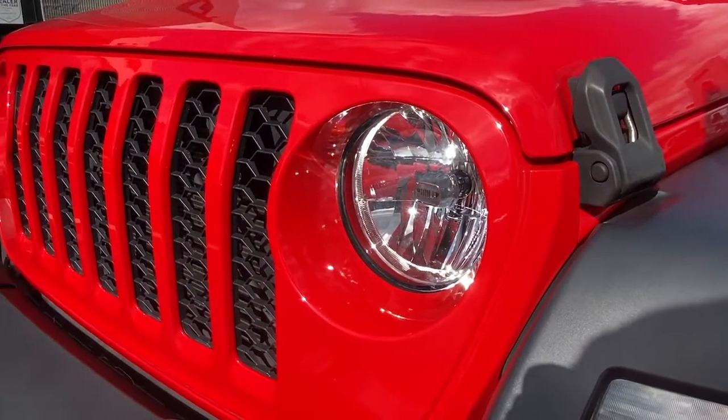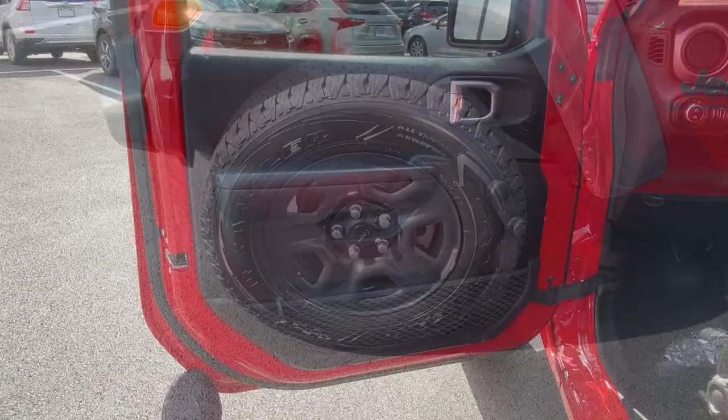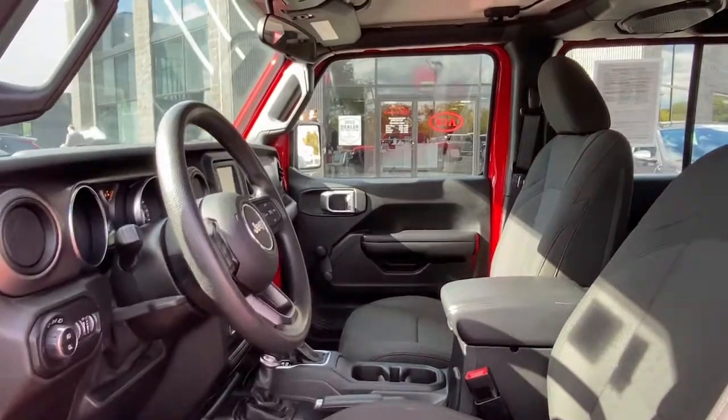4x4, V6 cylinder engine, keyless start, iPod and MP3 input, backup camera, fog lamps, front tow hooks, electronic stability control, trailer hitch, Bluetooth.